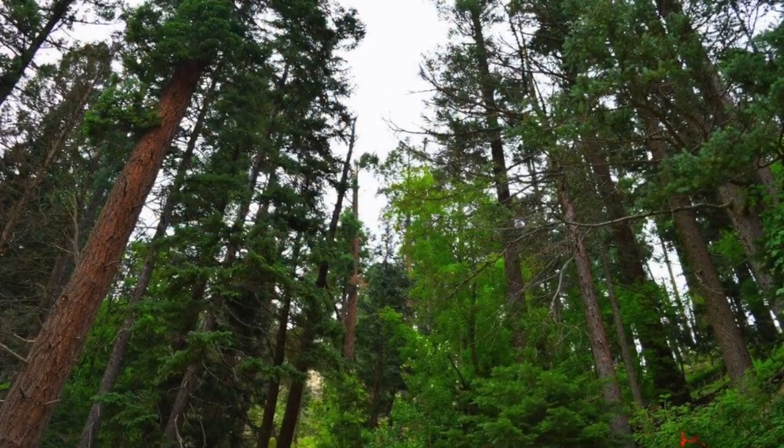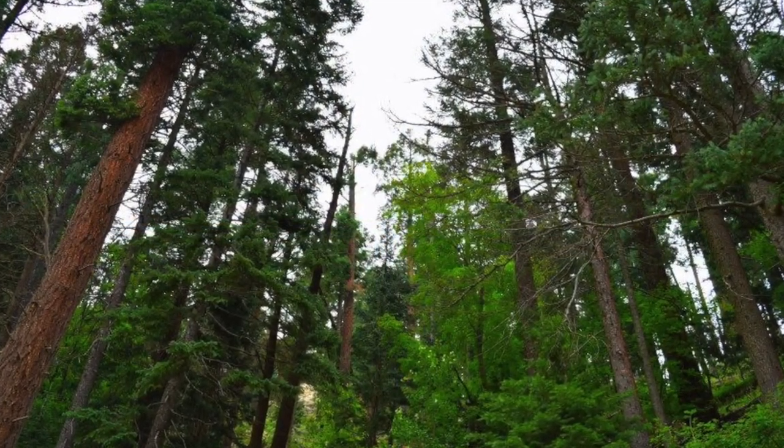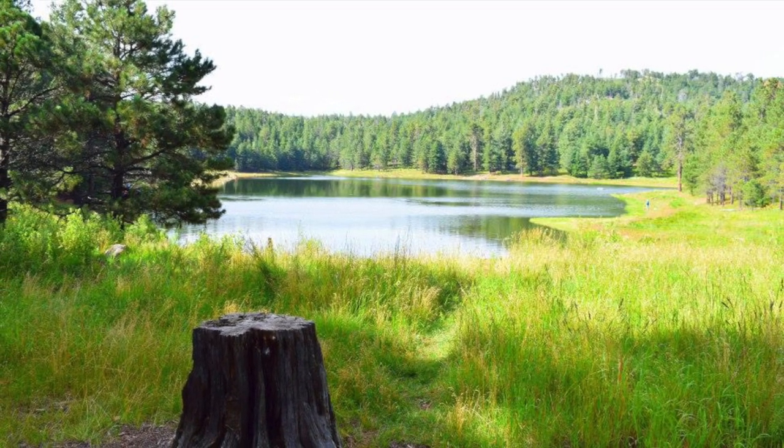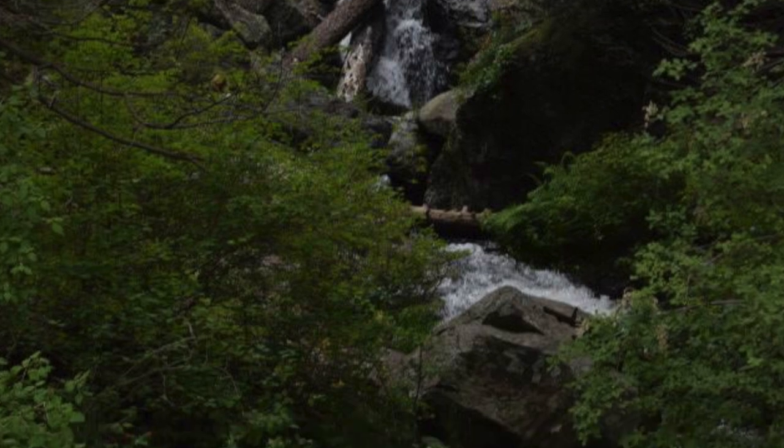Last up for today is going to be Safford, Arizona, up in the Mount Graham area. There's some beautiful country up here — waterfalls, gorgeous area.